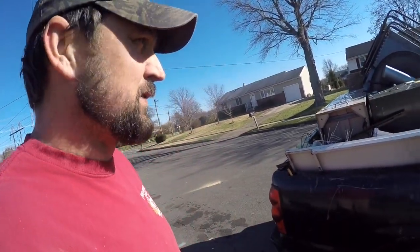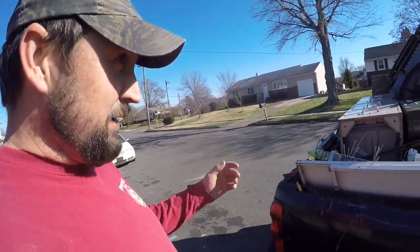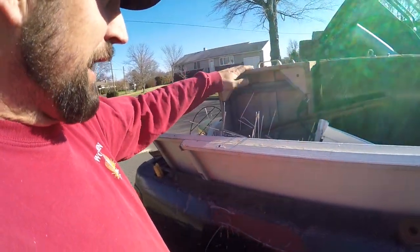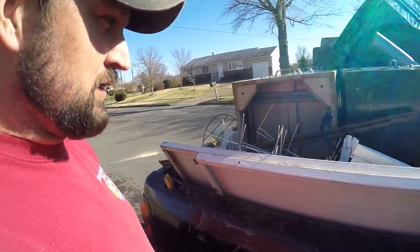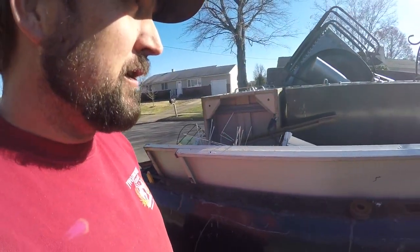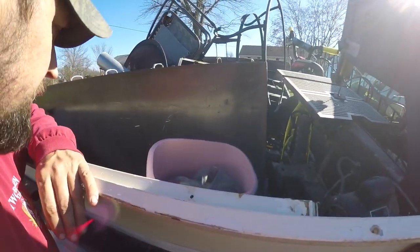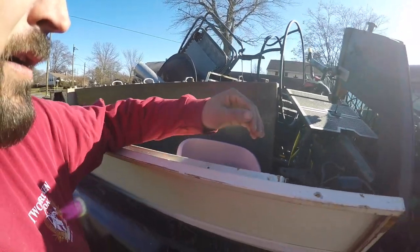Hey everybody, so it's Friday. I went by this one dumpster and I saw these filing cabinets sticking out. So I had to go dumpster diving, but I didn't have the camera. So I just figured I'd show you what I was saving out of this load and what I'm going to take to the scrapyard.